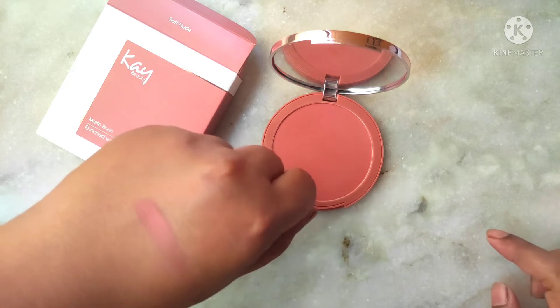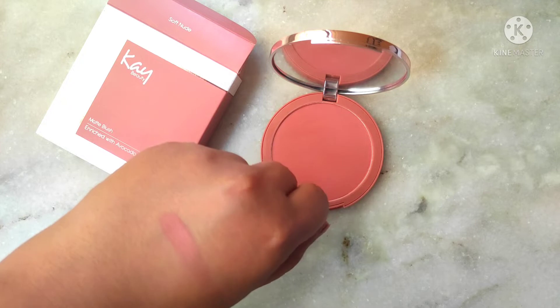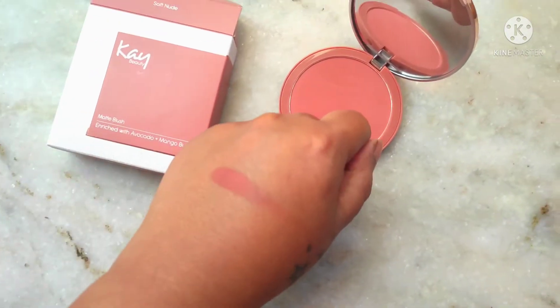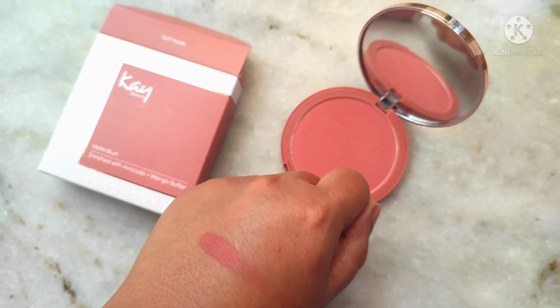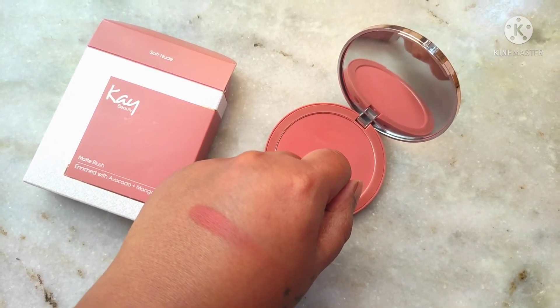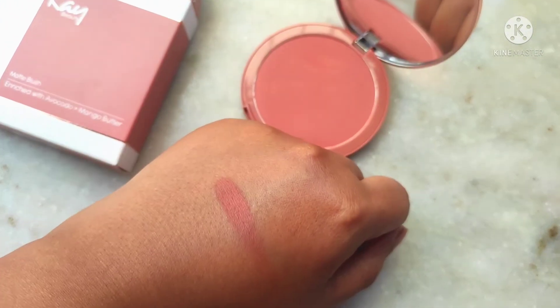First impression after touching the blush for the first time: it seems really finely milled, it's buttery soft and glides on the skin very smoothly, and it's very pigmented. It's a beautiful nude blush — not too pink, not too orange, not too warm, not too cool — just a perfect amount of pink. It's a really true nude blush.